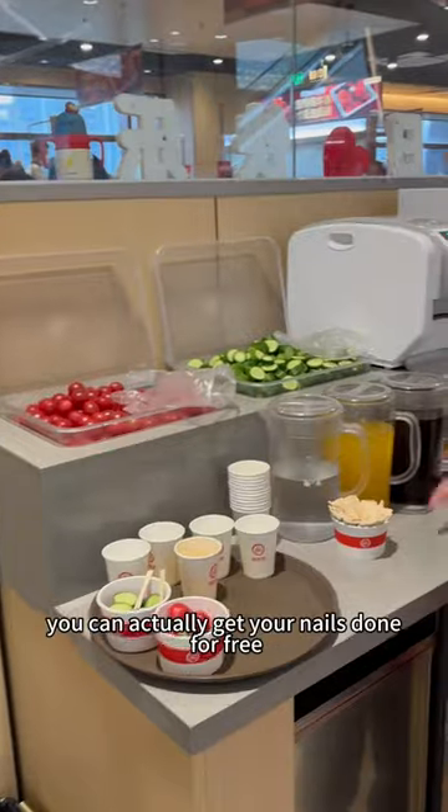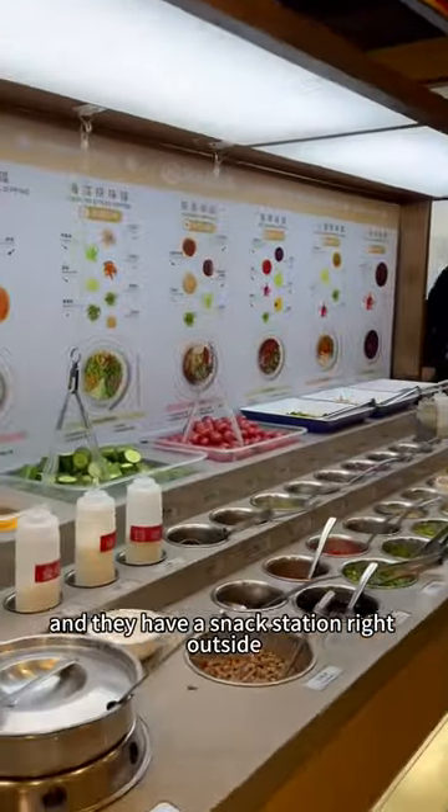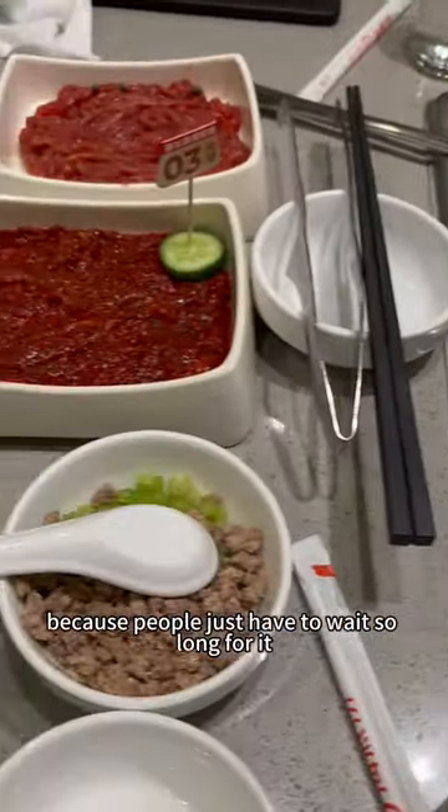First, because the line is always long, you can actually get your nails done for free, and they have a snack station right outside because people just have to wait so long for it.